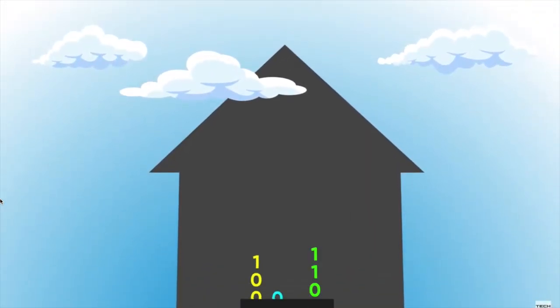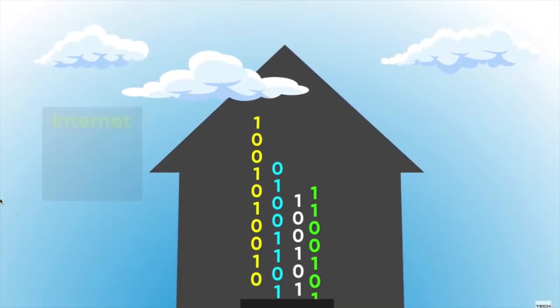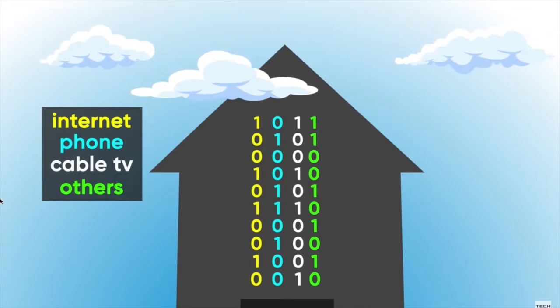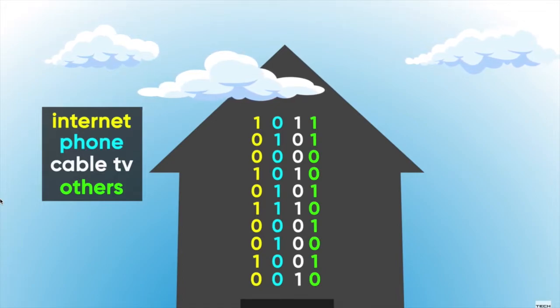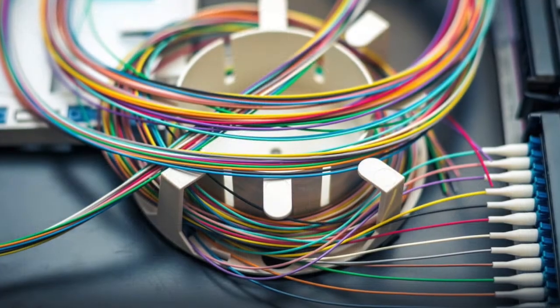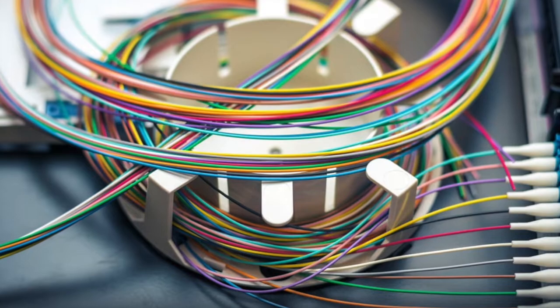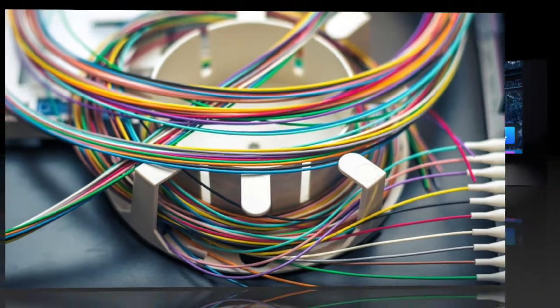Your ISP sections off the pipe to accommodate different services. For example, if you have a DSL connection, part of the pipe will be reserved for phone service while the other part is dedicated to internet data. And if you have a fiber cable connection, that part may also be dedicated to a cable TV signal. The gist of it is that service providers pull this off using different frequencies for each type of data.